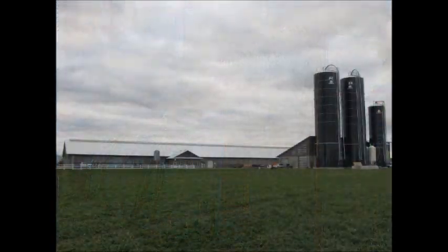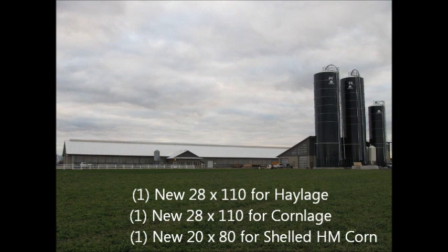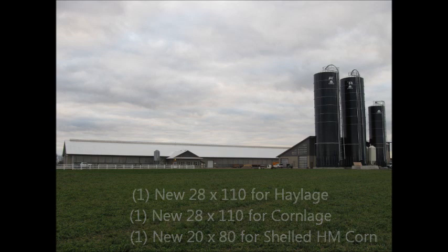The 28 foot by 110 foot harvester forage structure has the capacity to provide over 1,300 tons of forage at 50% moisture. And the 20 by 80 grain unit can store up to 500 tons of high moisture corn.